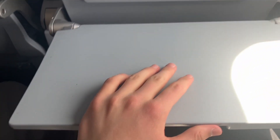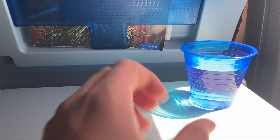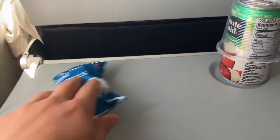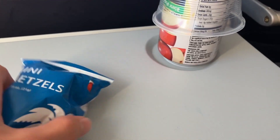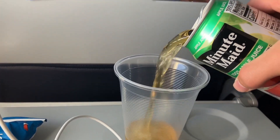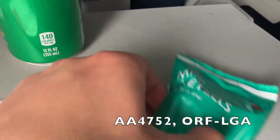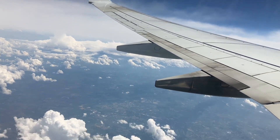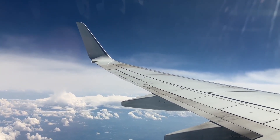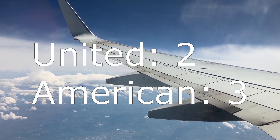For snacks and drinks, on United all I got was a cup of water — pretty disappointing. I thought they served stroopwafels on United short haul, but apparently not. No choice of drinks either. On American I was given a choice of drinks — I chose apple juice — and a small pretzel snack. Before anyone points out the flight was two hours longer, I got the exact same thing on my 55-minute flight from Norfolk. The cabin crew even came around twice on my third American flight. I'm giving two points to American because their service was about three times as good as United's.